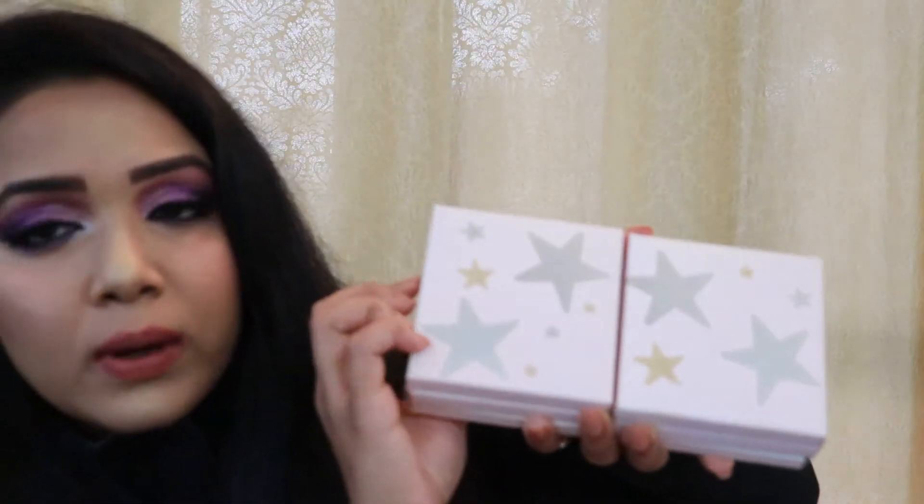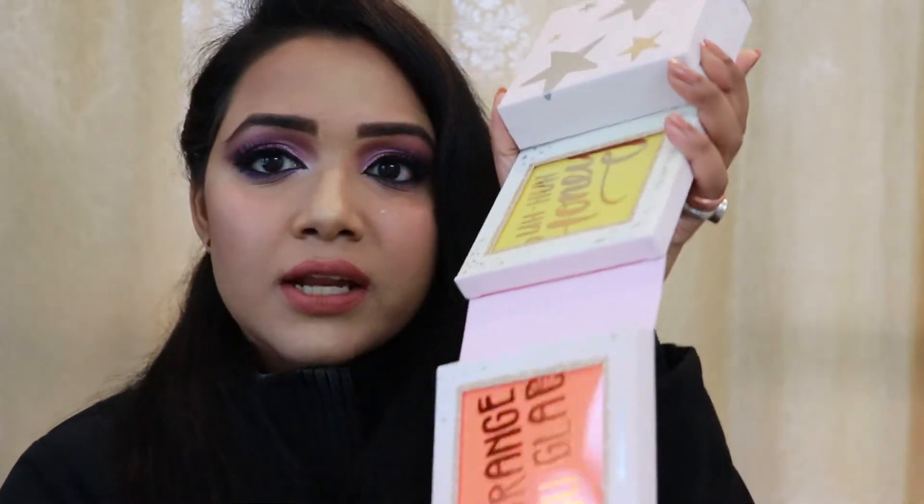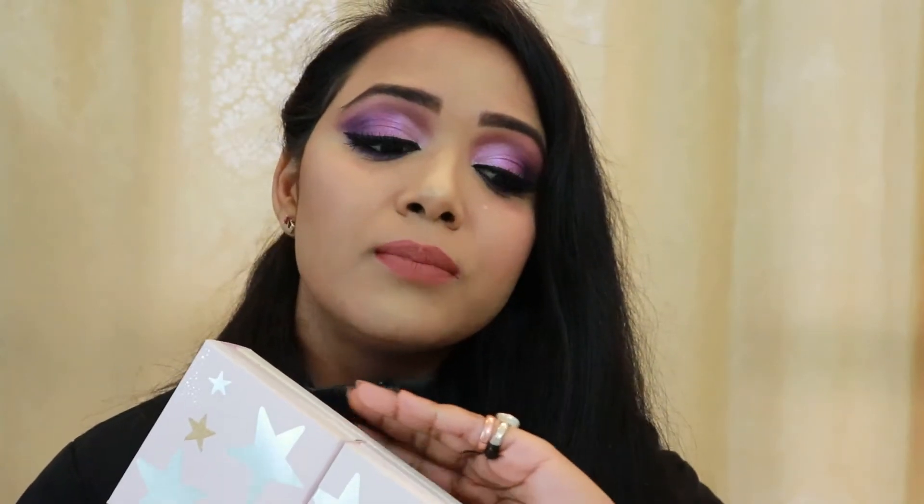Hey you guys, hi, welcome back to my channel. If you're new here, thanks for dropping in. Today I'm starting a series — it will have six videos where I'll be playing with the ColourPop eyeshadow palettes from the Dream Big collection. There are six shadows which I'll be showing you throughout the process.